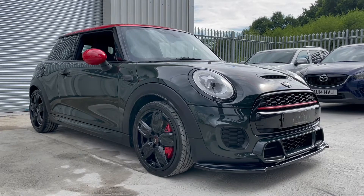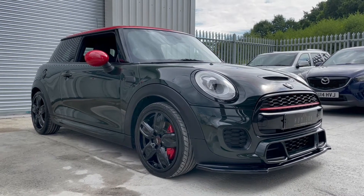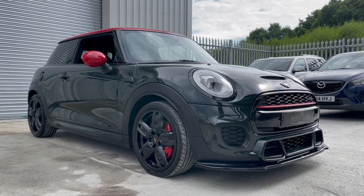Hello, welcome to Horizon Performance Cars and this introductory video to our gorgeous Mini John Cooper Works.